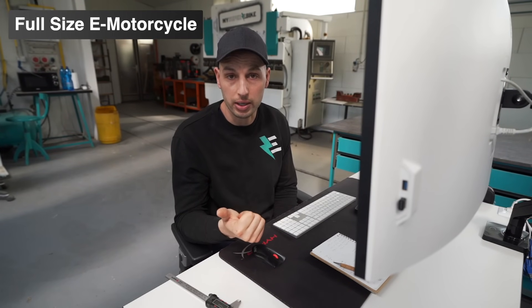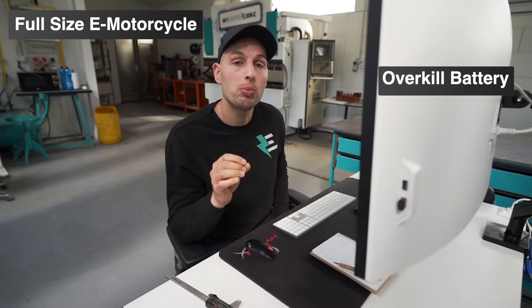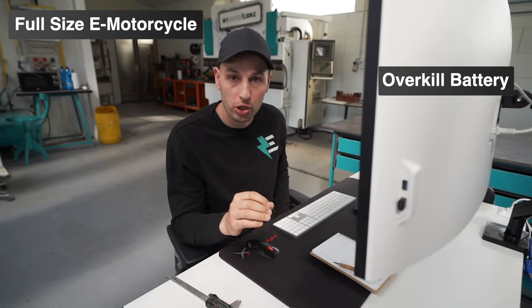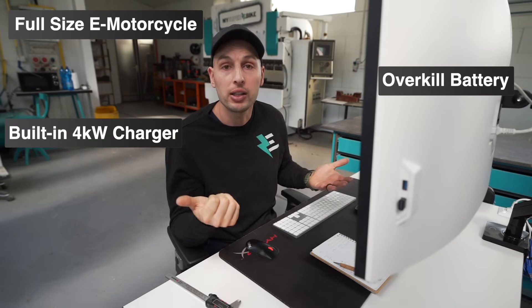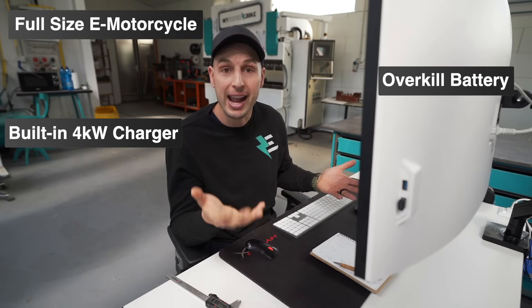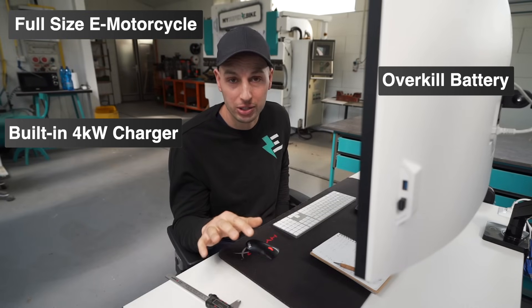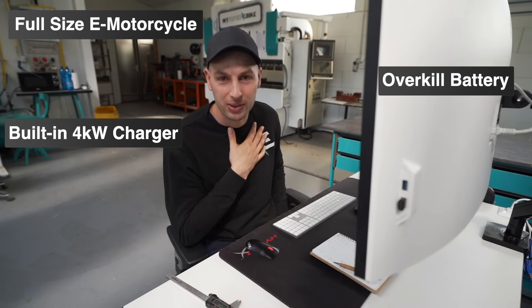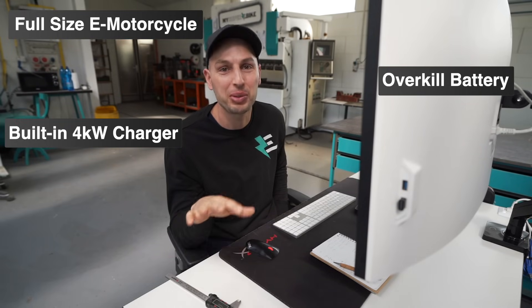I am over 6'2" and I want a full-size motorcycle. I want the battery to last a long time, so it needs to be overkill so it doesn't get ruined with high discharge and high charge rates. We are going to incorporate the built-in charger again, but this time we're aiming for 4 kilowatts of charging power. I love this part — I went through the hustle of carrying the charger in my backpack, and this is going to be lovely.